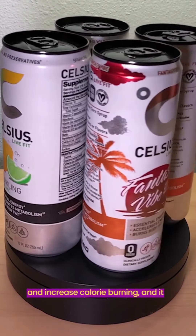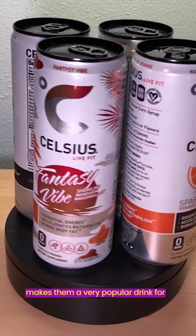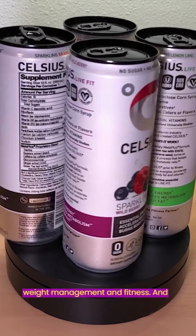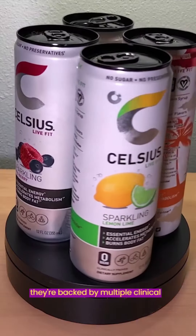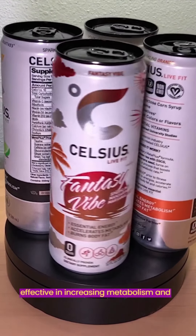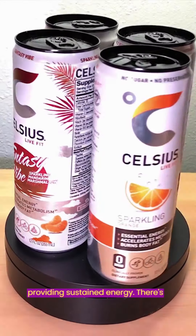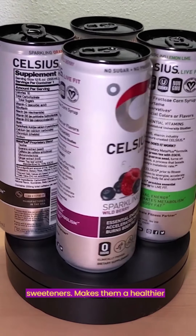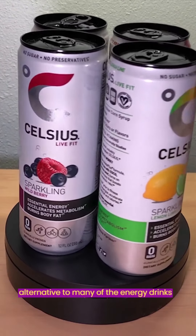They're designed to help accelerate metabolism and increase calorie burning, making Celsius a very popular drink for people looking for support with weight management and fitness. They're backed by multiple clinical studies that have demonstrated they are effective in increasing metabolism and providing sustained energy. There's no artificial preservatives or sweeteners, making them a healthier alternative to many energy drinks out there today.